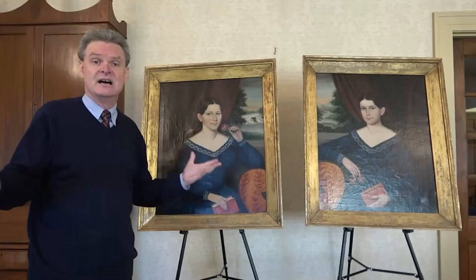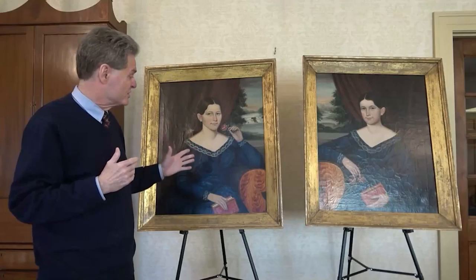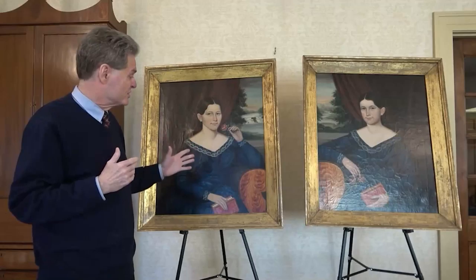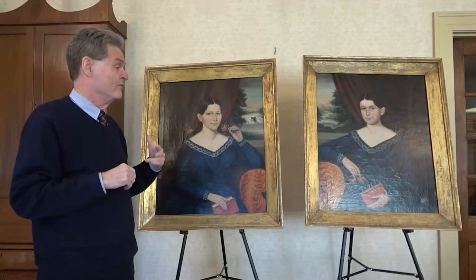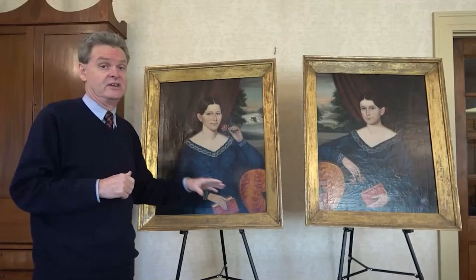New England did not have art academies or places to get academic training, so most of these itinerant artists who worked in New England in the early 19th century were self-trained, or they would work with another itinerant artist. Their style has a kind of folk or primitive quality. But in spite of lacking academic training, the best ones were very original — using colors and backgrounds in ways that academic artists didn't. Joseph Waddingstock is a great example. People who collect New England folk art today really think his paintings are some of the best folk art of the early 19th century.